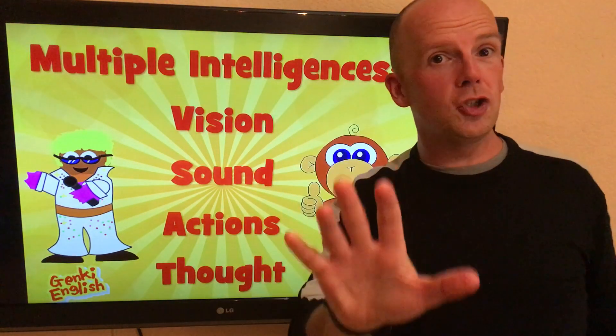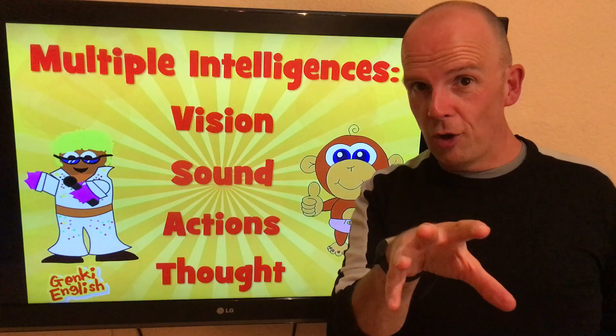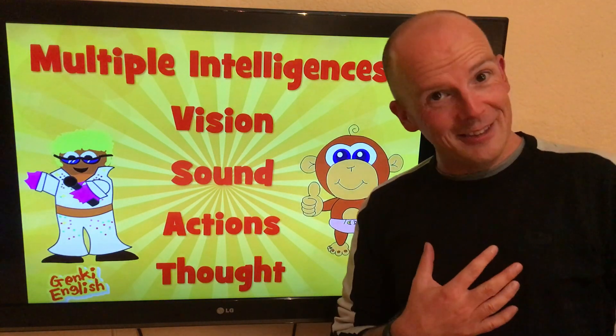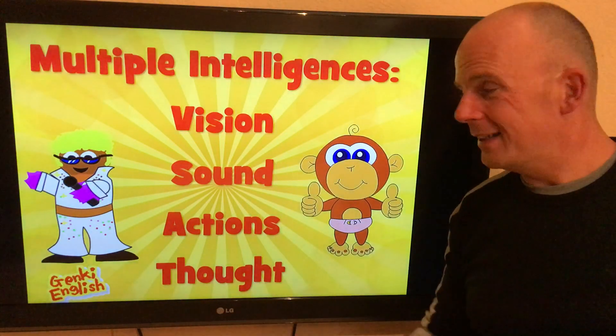The second one is sound. Get some good speakers or a TV with good speakers. Make sure you've got the right kinds of music and songs in the classroom. Some songs are designed to send kids to sleep, so be careful. English songs designed to wake kids up and get them excited — that's why I use them a lot.